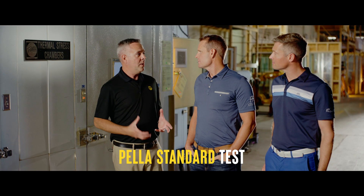Is this an industry standard? This is not an industry standard — this is a Pella standard test that we do to go above and beyond.